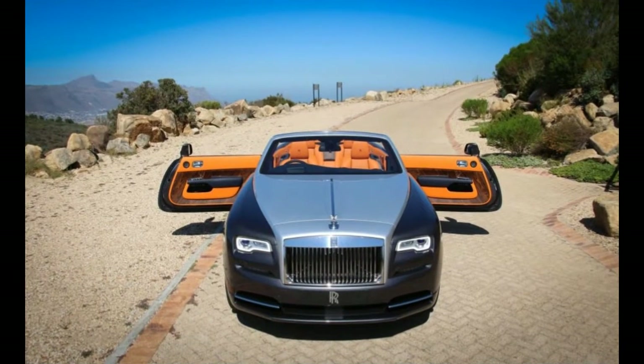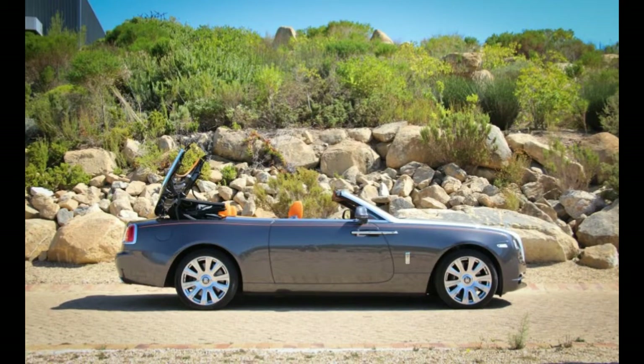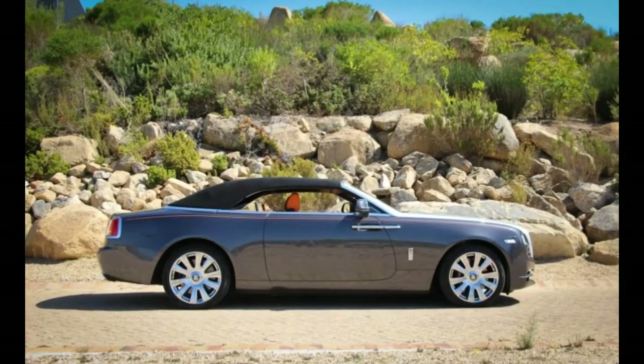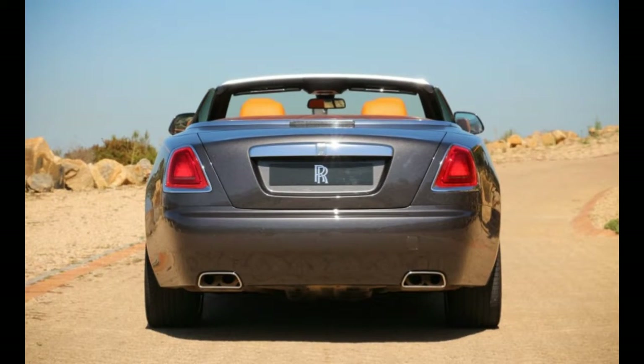At a glance, the Dawn is a decapitated Wraith coupe, but Rolls says 80% of the body panels are unique to the new car. Top-up, it has a spectacular raked profile and a gorgeous sailing sloop silhouette when the six-layer cloth top is down. With its recessed grille, it looks fantastic from the front whether you keep the Flying Lady ornament deployed or, as allowed by a function in the center console's screen, hidden away below a trap door. From the rear, the car is not quite as distinctively stately.